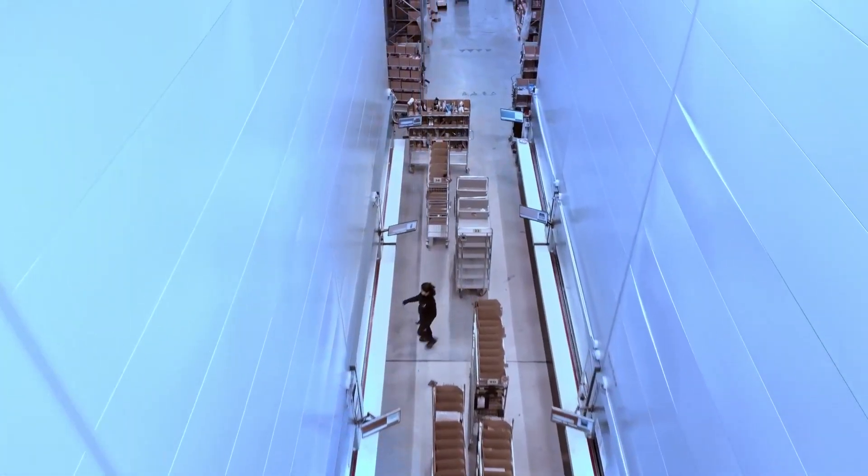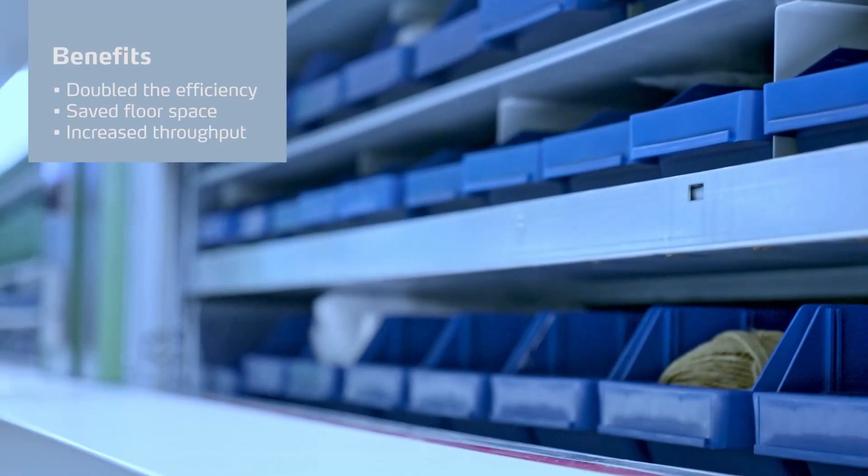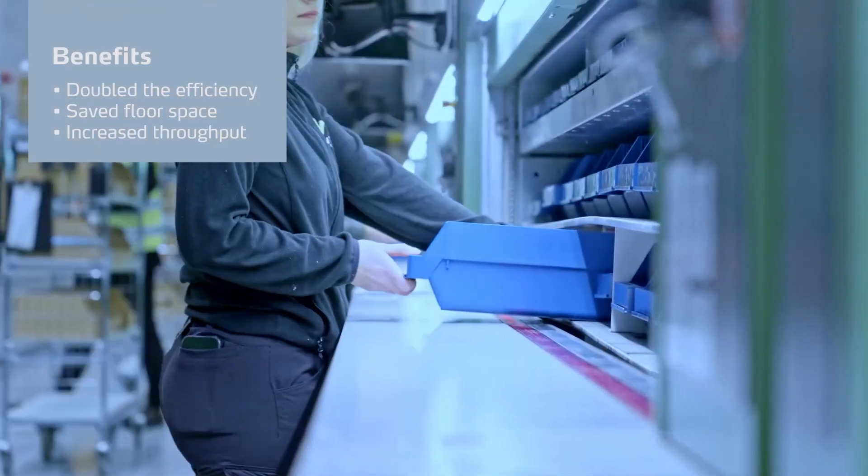When we compare the efficiency in the automated Kardex zone with the manual zone that we have, we can see that the Kardex zone is double the efficiency of what we have in the manual zone.